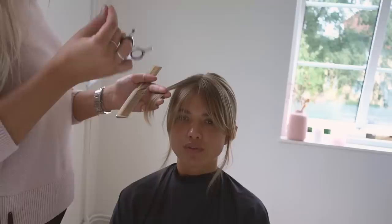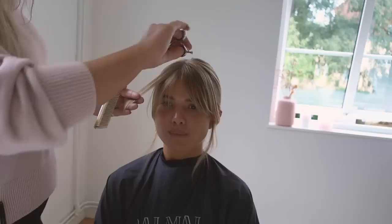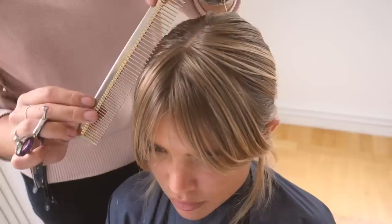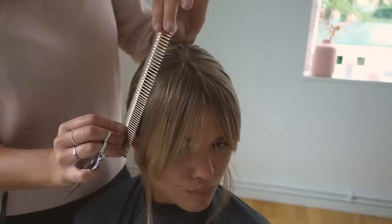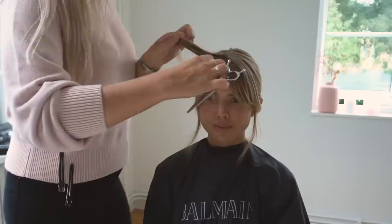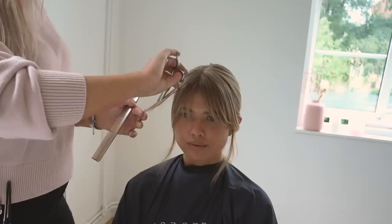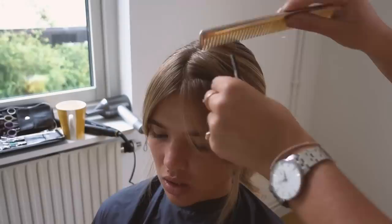If someone has thinner hair and wants bangs — like really thin Scandinavian hair strands — it is possible, but it's really important to get a thicker section. Start higher up and keep more of an angle so you don't take too much from the sides, otherwise everything will end up looking sparse. Sometimes bangs are actually the perfect choice for people with less hair on the sides because it makes the hair look fuller. Product-wise, it's always good to use a hairspray that's not too heavy.